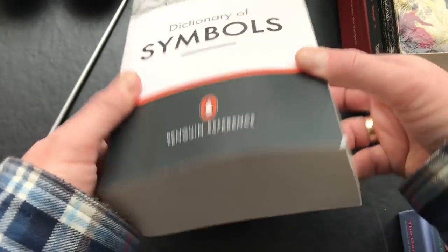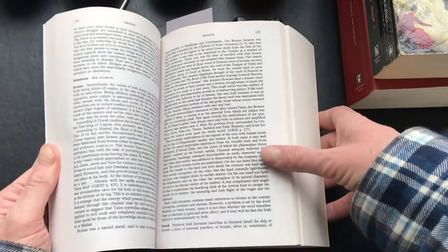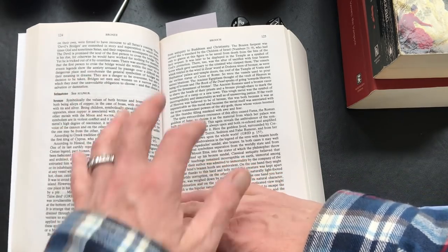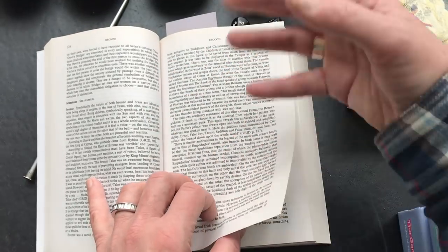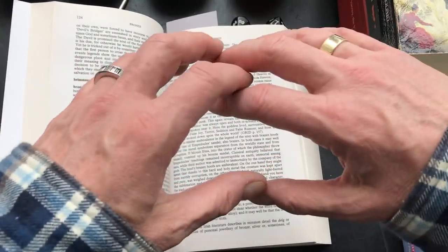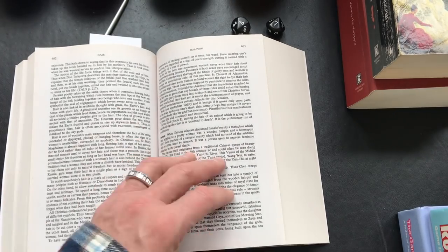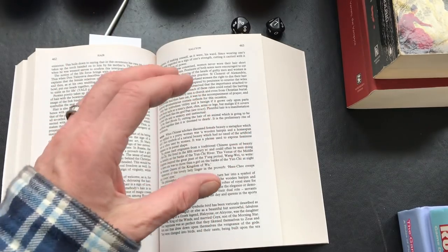Another book of mine that you've seen on the channel is this Dictionary of Symbols. It's a massive tome, alphabetically organized, with entries discussing - for example, just randomly - bronze: the symbolic value of bronze throughout world history, giving a cross-cultural and cross-historical explanation.